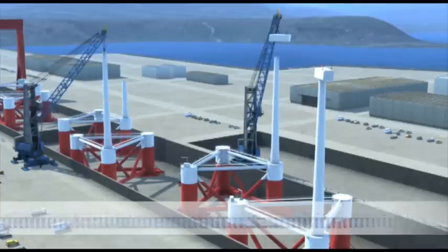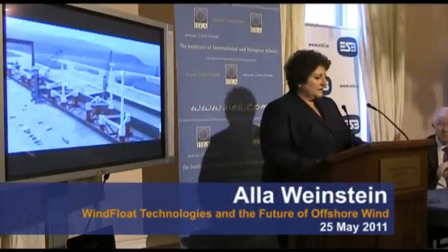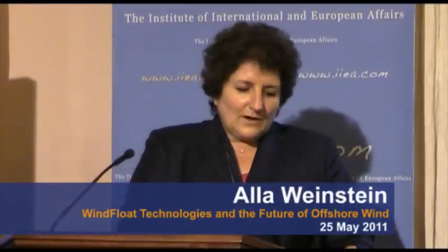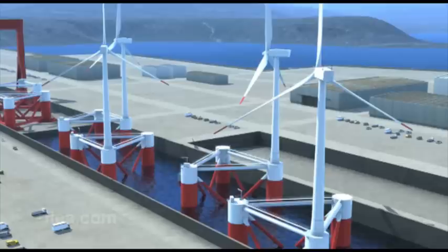The difference between floating structures and monopile structures: monopile structures require you to design each installation individually. Each unit becomes unique because your ocean flow conditions are going to vary — if you have one here, a kilometer away it's going to be something different. So you cannot just take one design and say that it would be suitable for another installation.